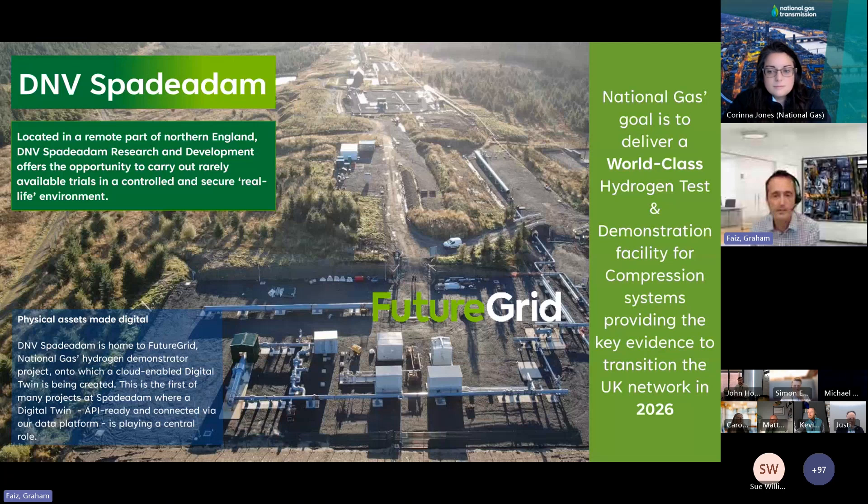The project has involved constructing a test facility from decommissioned assets that is now being used to carry out a wide range of hydrogen tests in an offline environment, really to demonstrate its effect on NTS assets as well as the future operation of the network. DNV's Spade Adam is fully connected from a networking and comms perspective, and a cloud-based digital twin has been created.